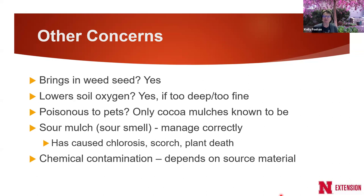Will mulch lower soil oxygen? Yes, especially if it is too deep — which is why we recommend three to four inches — or if it's too fine. Sawdust and grass clippings can mat down and reduce oxygen recharge. Oxygen moving into the soil can be reduced. If mulch keeps soil too moist, the water displaces oxygen in the pores.